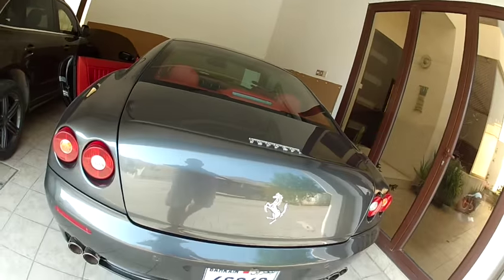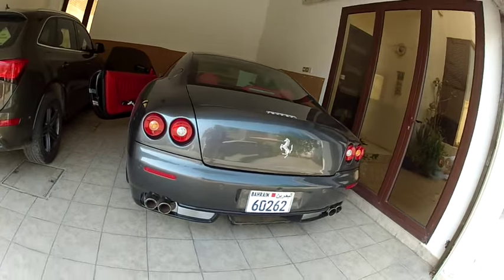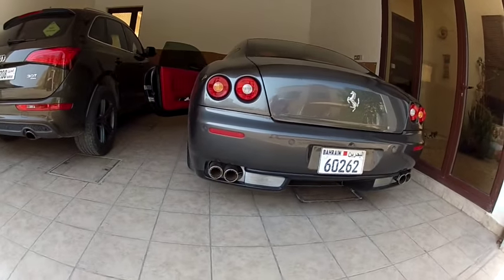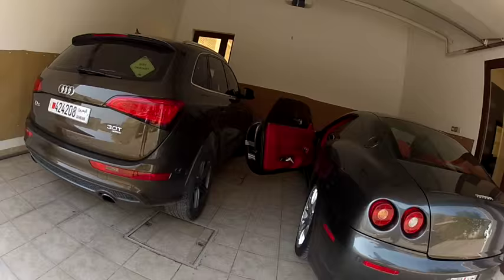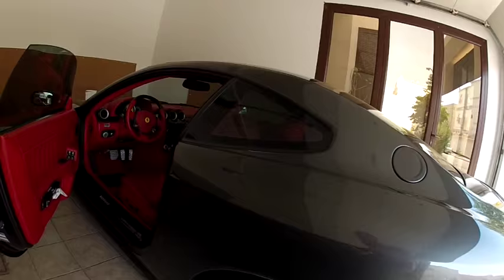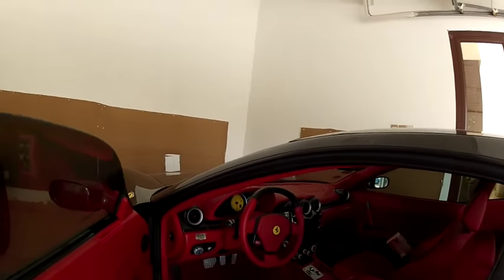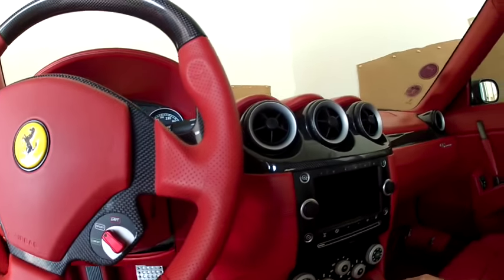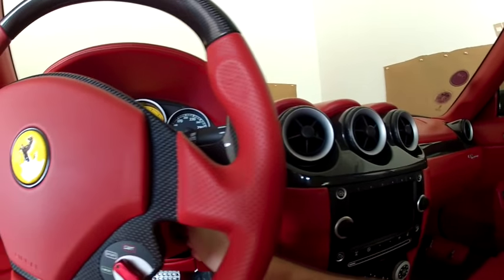This is the GTC version of the car. It comes with the sports exhaust, carbon ceramic brakes, sports suspension, and an upgraded sports transmission. It just sounds phenomenal — let's start her up.